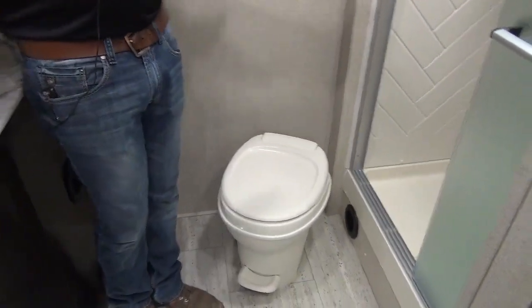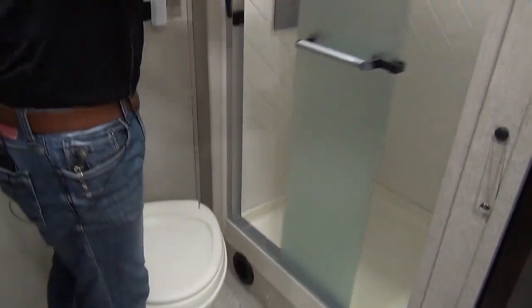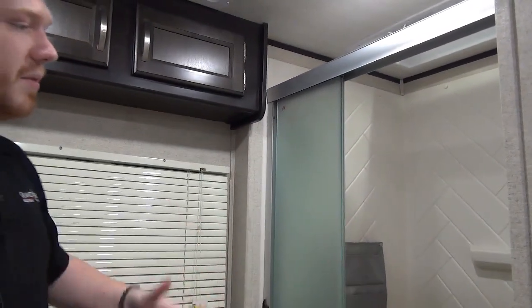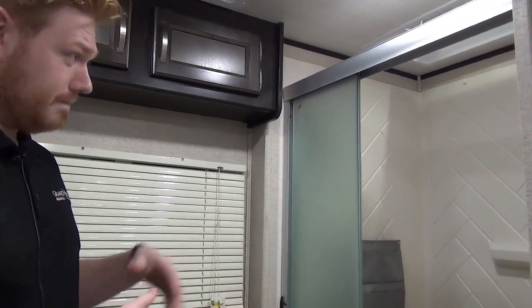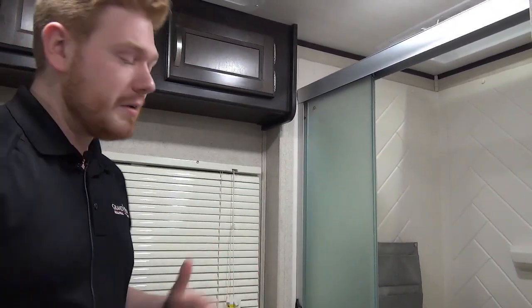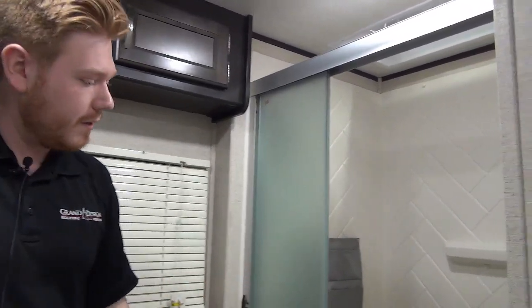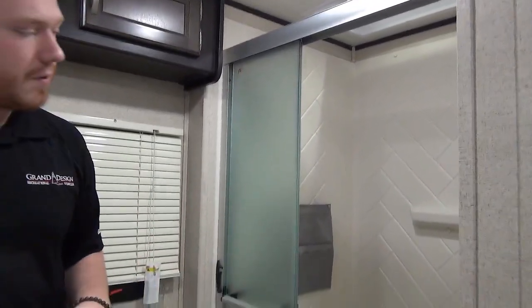And then we have our nice large shower. The shower is really cool — it actually has a triple pane glass door entry, which opens up your entryway to be a little bit wider than standard. I find the height in this shower is fantastic. Normally I struggle with actually showering in a trailer, but I've got lots of elbow room, lots of height, and of course our standard shower head with hot and cold water. The full surround is good because it's going to keep things watertight, and I really like that entry door.